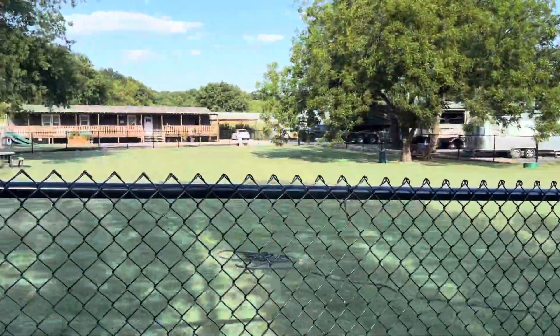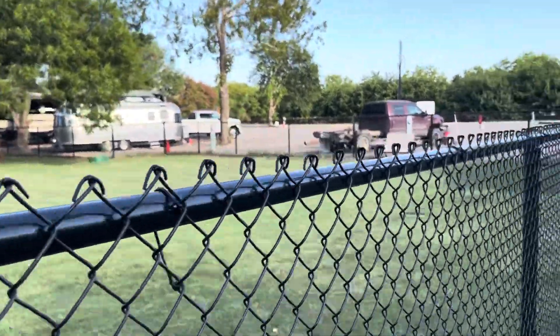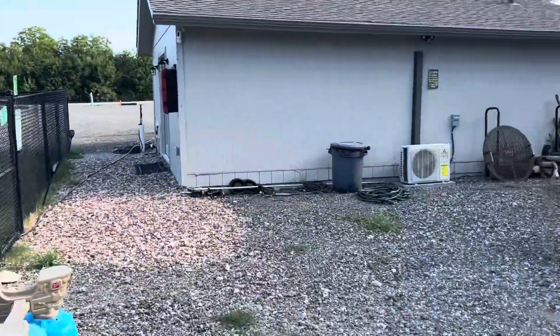This right here is basically the septic field. And there's our little clubhouse.